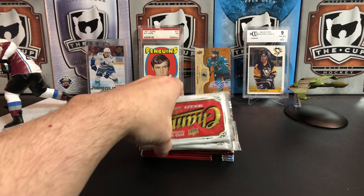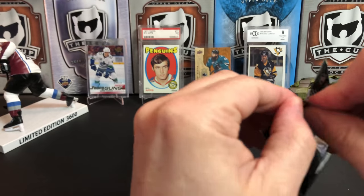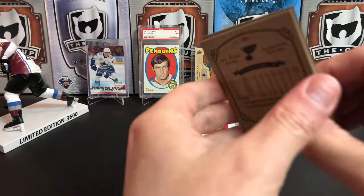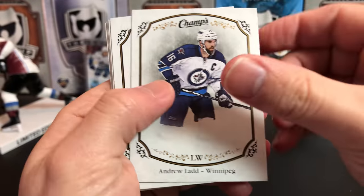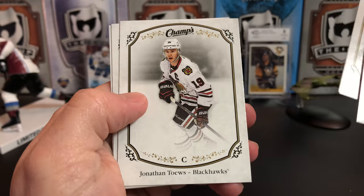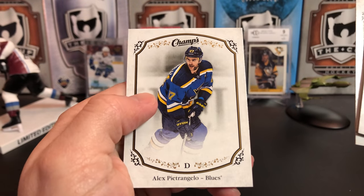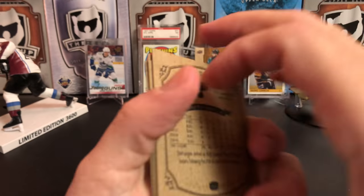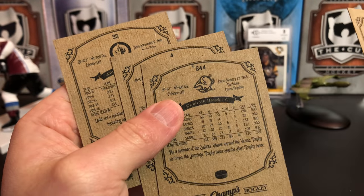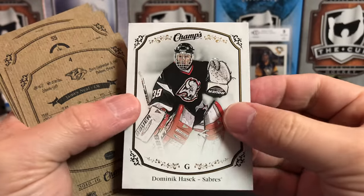Next pack — we've got 15-16 Champs. Hoping to pull a McDavid anything in here. Andrew Ladd, James Neal, Dominic Hasek, Jonathan Toews, Evander Kane, and Alex Pietrangelo. One of those must be a high series — probably the Hasek here, so that's a short-printed high series card.